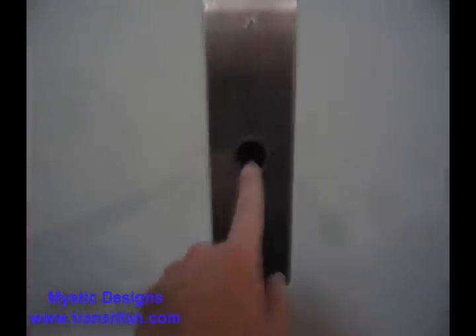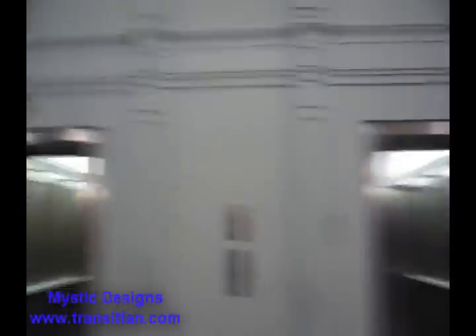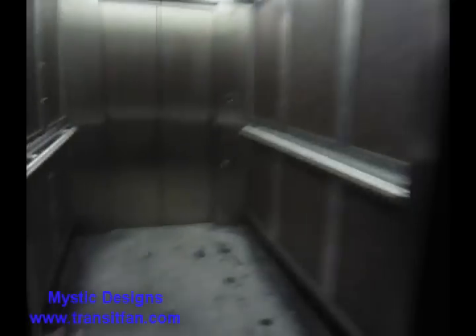Here we have an old set of Otis elevators. Some dual action there. As you can see it's been slightly modified, but the inside buttons look the same.